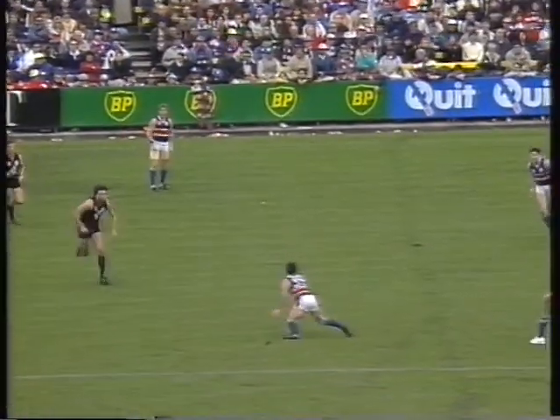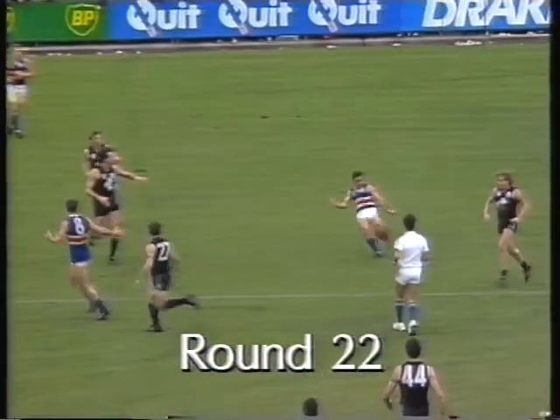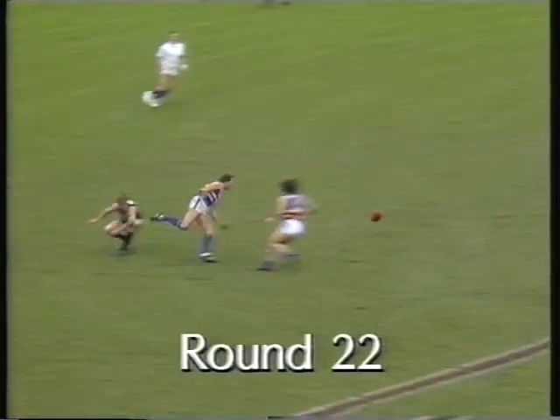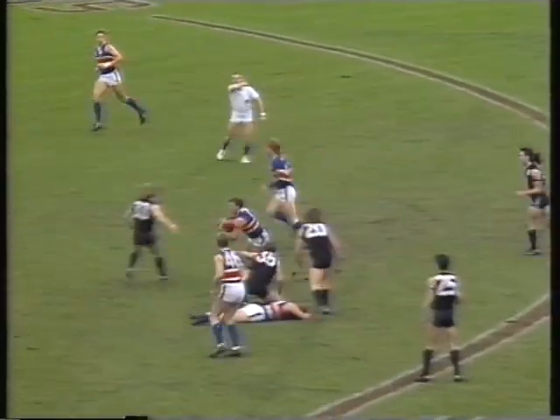First it will take the free kick, he plays on quickly, kicks it in nearer the center half-forward position. Chance here for Liberatore, a round under the left foot, a high kick in towards full forward, punched away, the Carlton standing up. Brown left it behind, the hand pass not too bad.